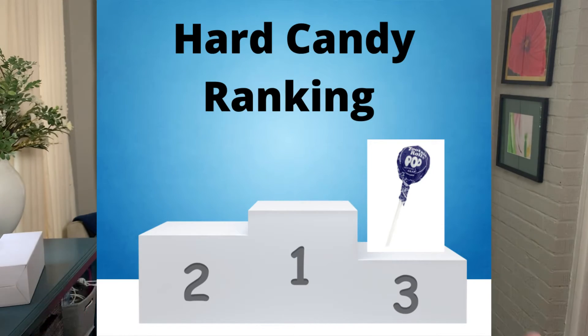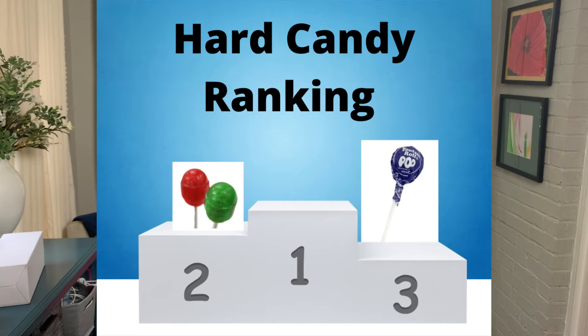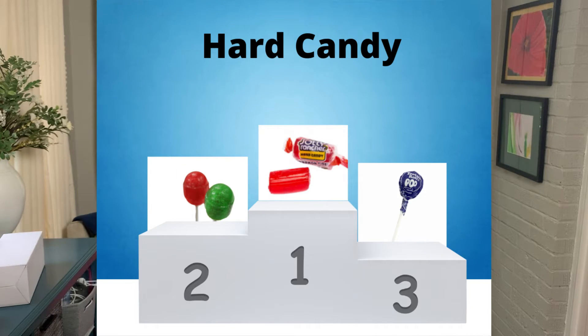In the next category, we have hard candies. At number three, we have a Tootsie Pop at 67 calories. At number two, we have a Blow Pop at 60 calories. And at number one — unfairly or not, I don't know — Jolly Rancher at 24 calories.